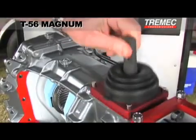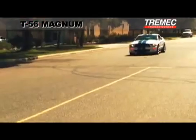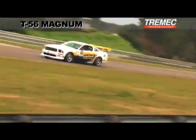Featuring multiple shifter locations, dual speedometer pickups, and awesome power handling capabilities, the T56 Magnum is well-suited to a wide variety of applications and able to withstand virtually any competition scenario.